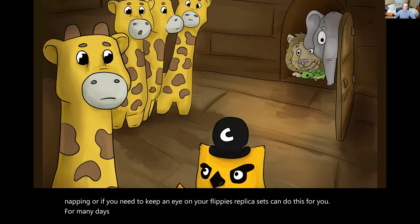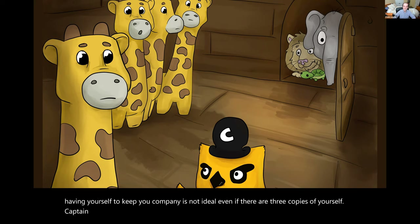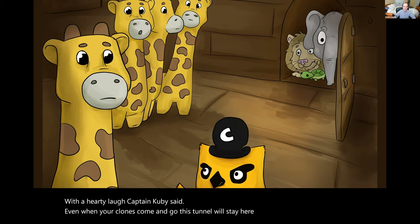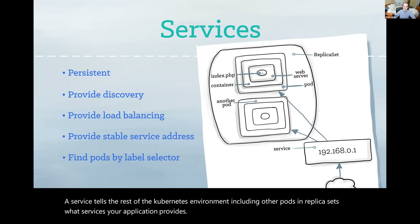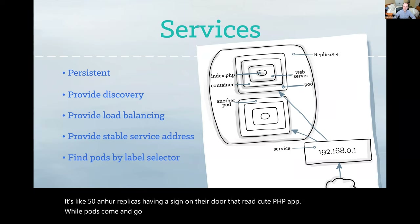For many days and nights, the little app was happy with her pod and her replicas. But only having yourself to keep you company is not ideal, even if there are three copies of yourself. Captain Kuby smiled kindly and said, I have just the thing. No sooner had he spoken than a tunnel opened between Fippy's room and the rest of the ship. With a hearty laugh, Captain Kuby said, even when your clones come and go, this tunnel will stay here so that you can discover other pods and they can discover you. A service tells the rest of the Kubernetes environment, including other pods and replica sets, what services your application provides. It's like Fippy and her replicas having a sign on their door that read, cute PHP app. While pods come and go, the service's IP addresses and ports remain the same. Other applications can find your service through Kubernetes service discovery.